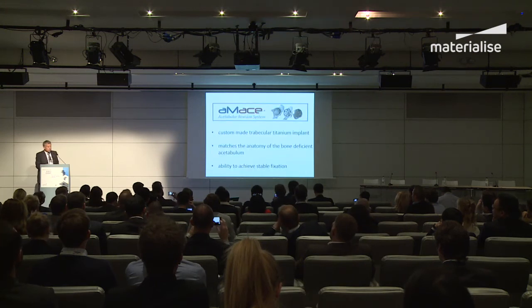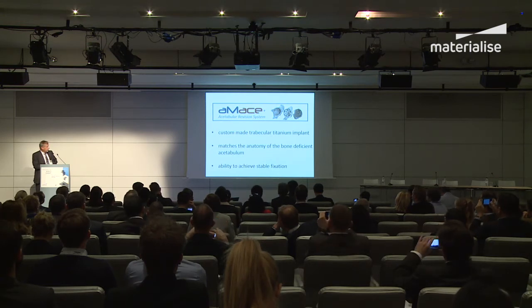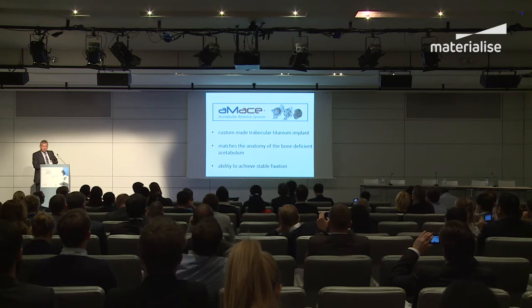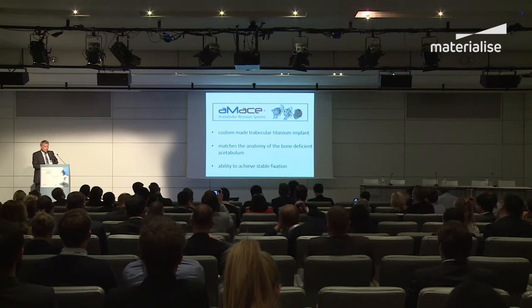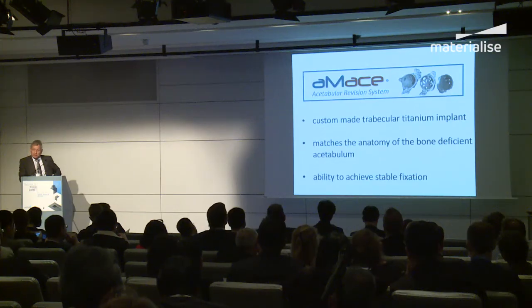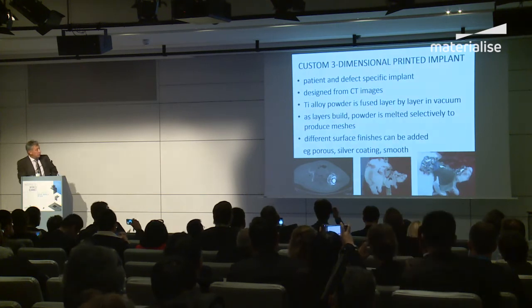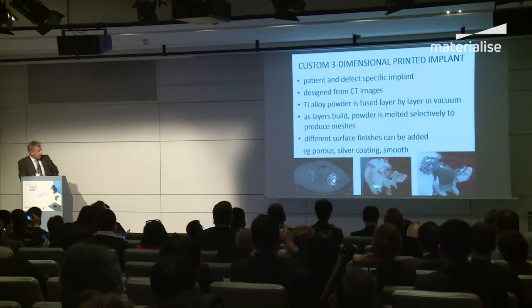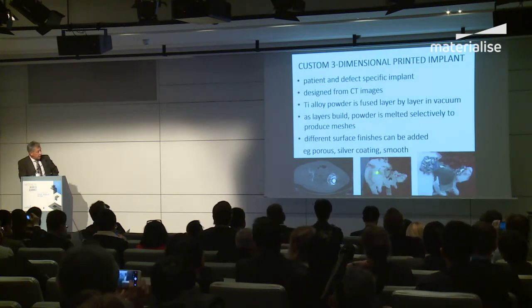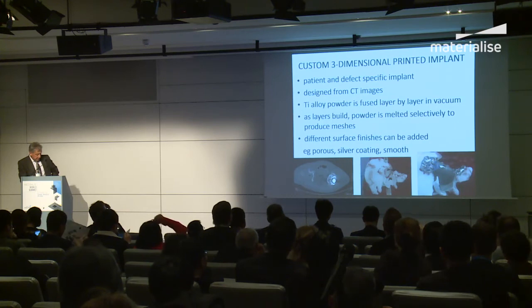This is what we're going to talk about: the AMACE acetabular revision system. It's a custom-made trabecular titanium implant that matches the anatomy of the bone-deficient acetabulum. With this, we can achieve stability of the hemipelvis. On the scan and on the model there's a defect, and there is the implant on the model.